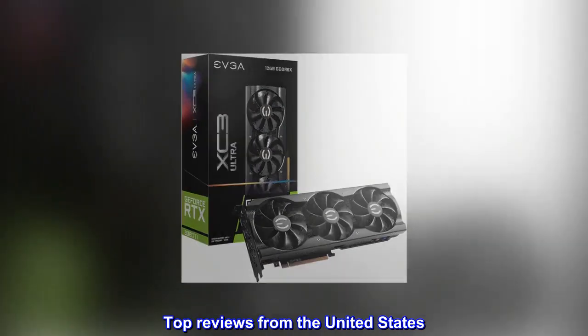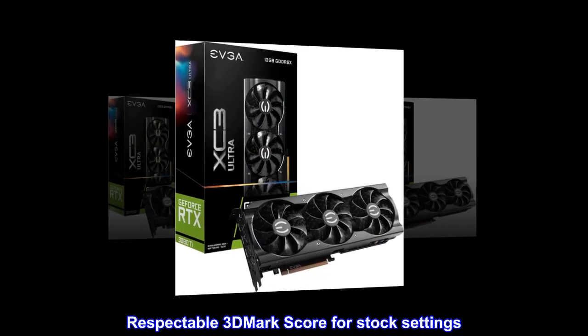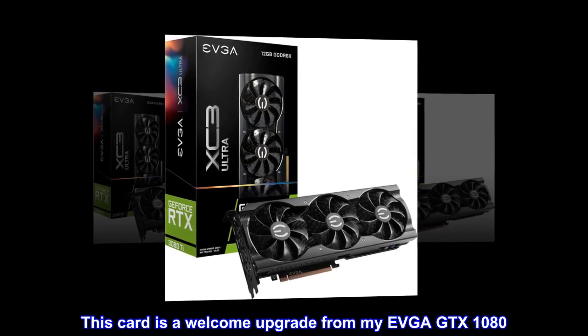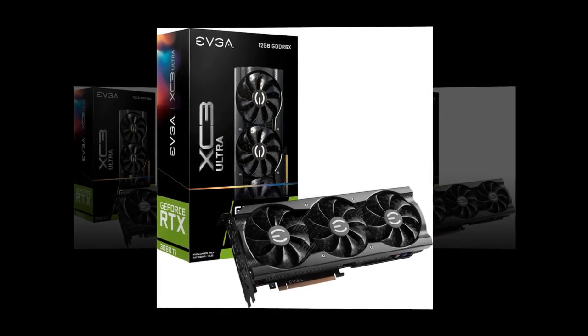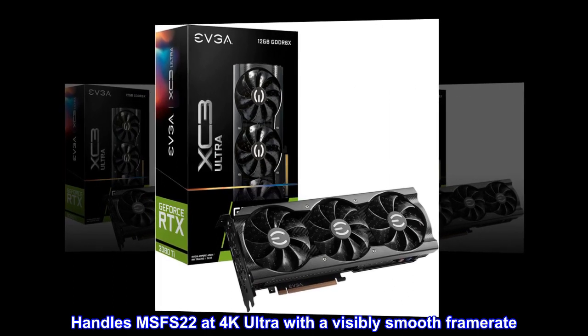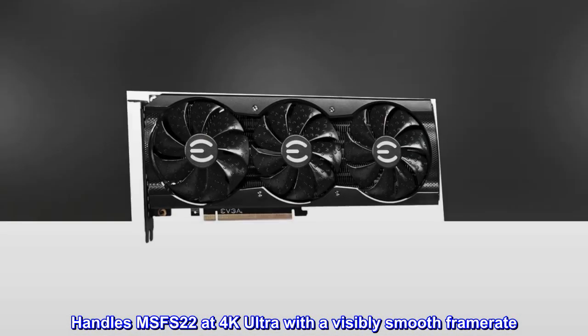Top reviews from the United States. Respectable 3DMark score for stock settings. This card is a welcome upgrade from my EVGA GTX 1080. Handles MSFS 2022 at 4K Ultra with a visibly smooth framerate.